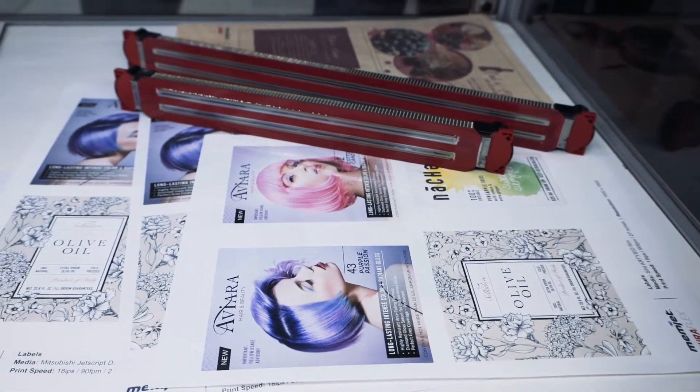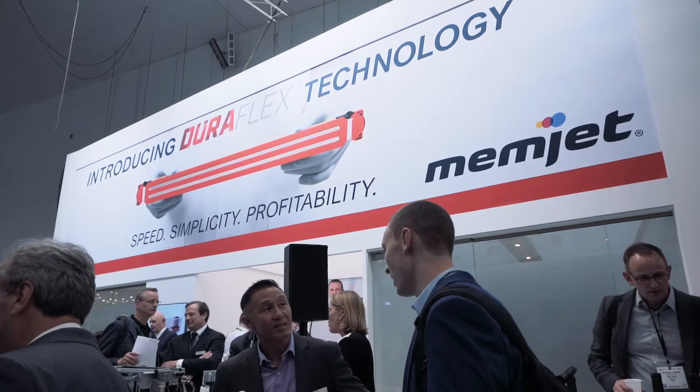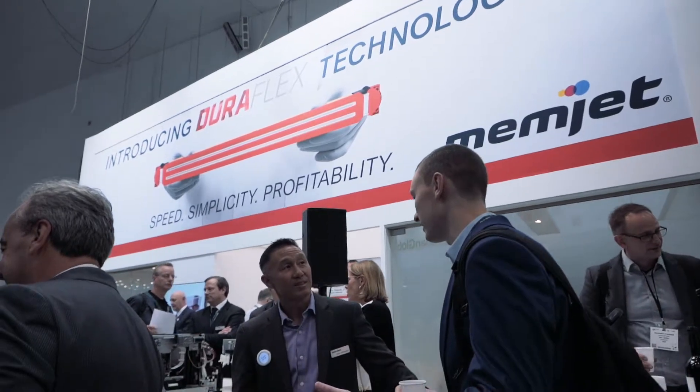What Memjet does is make the technologies inside — the core print engine. It's the printhead, the inks, the ASICs that drive the data path to the printhead, but it's also the modules and subsystems that support the printhead. By selling those along with the printhead, we're really helping our OEMs integrate and create engines much easier, because we're supporting the maintenance, the ink delivery, and all the things that keep the printhead healthy and running on a daily basis.